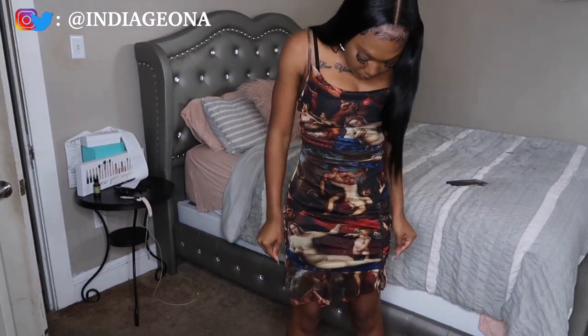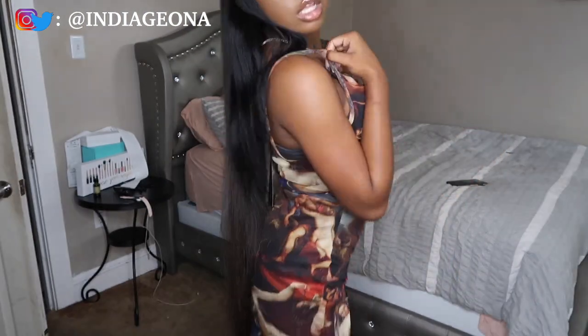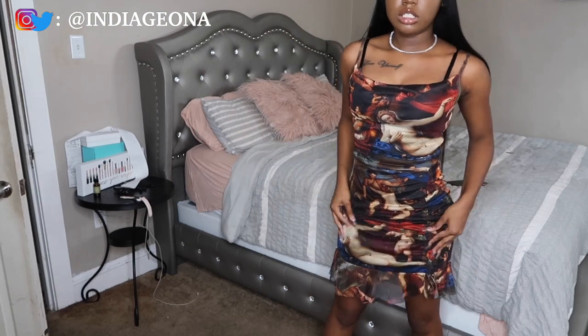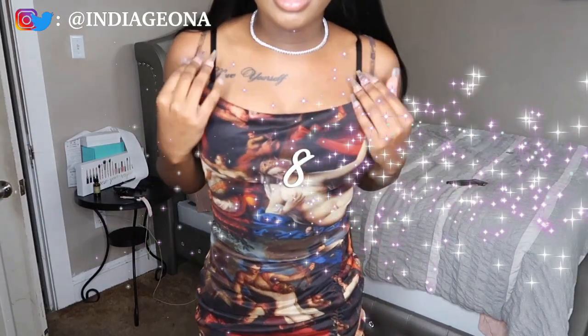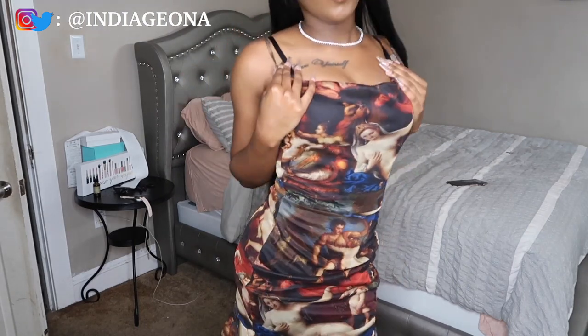Next I have this dress from Pretty Little Thing. It has little people printed on it — it's cute, I love the colors. This is really cute like for going out to dinner or a little date night. I'd wear this with heels, slides, or some high-top white sneakers depending on the vibe. I would rate this dress like an eight — it's cute, it ain't doing too much, but it is cute.